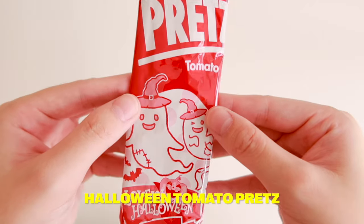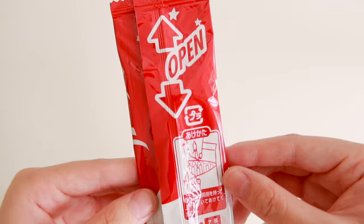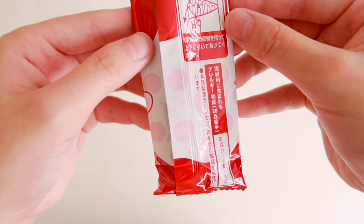Next, the crispy biscuit pretzel texture and mouth-watering savory tomato flavor are unmatched. I don't really like tomatoes — the taste is okay, but I don't like the sliminess. You know how spaghetti usually comes with garlic bread? The pretz itself is giving garlic bread, and then the flavor of the tomato — it's like when your garlic bread touches your spaghetti a bit and when you take a bite of the garlic bread, there's a hint of spaghetti in the bread. That's what this tastes like.